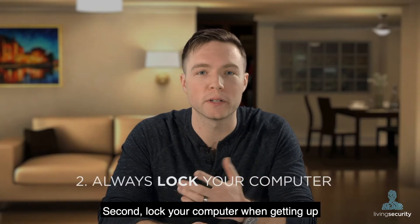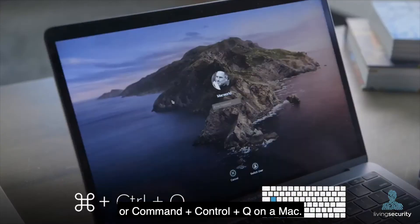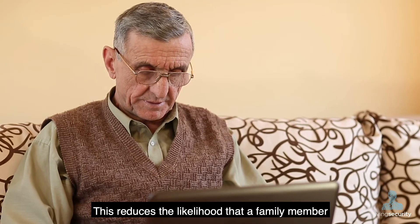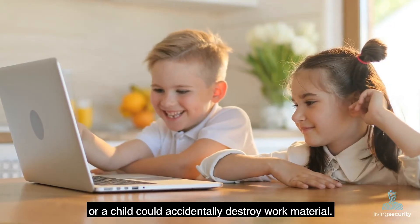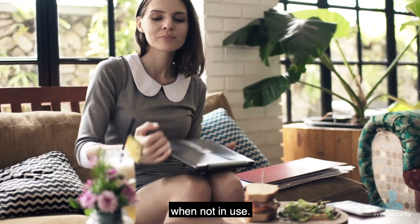Second, lock your computer when getting up from your home workspace by pressing Windows+L or Command+Control+Q on a Mac. This reduces the likelihood that a family member or a child could accidentally destroy work material. It's not a bad idea either to securely store your devices when not in use.